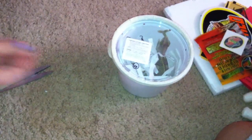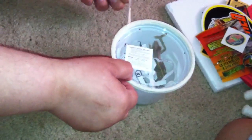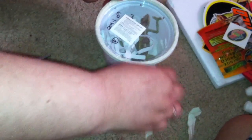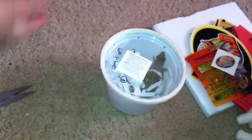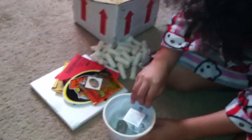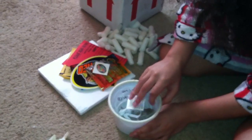Oh my gosh, you're almost free! There you go, you got the lid. He's so patient.